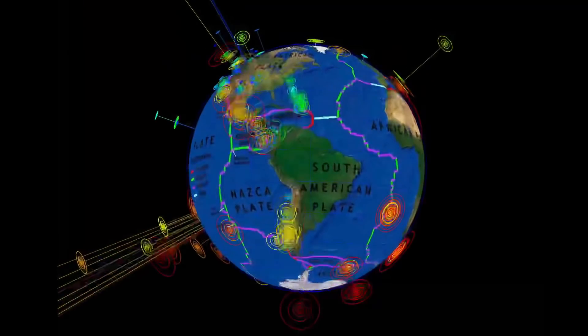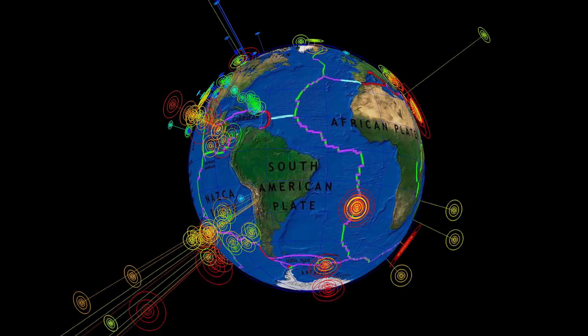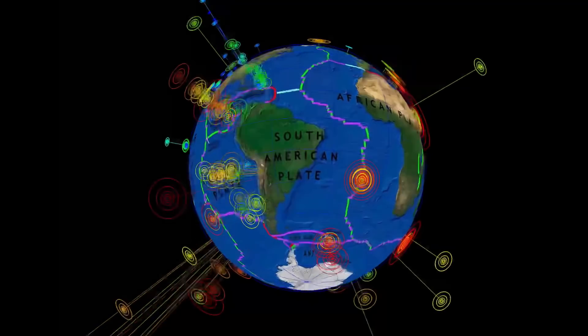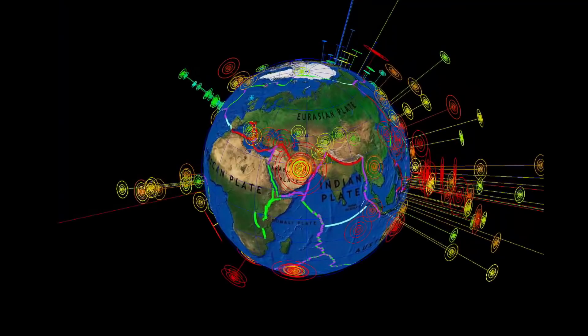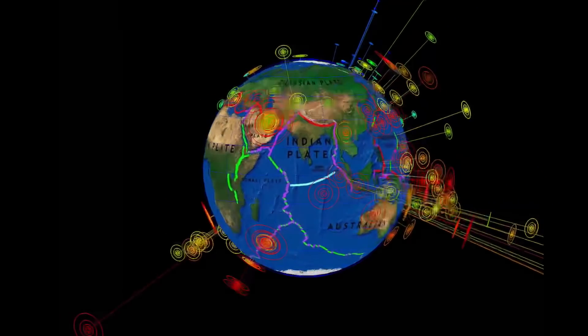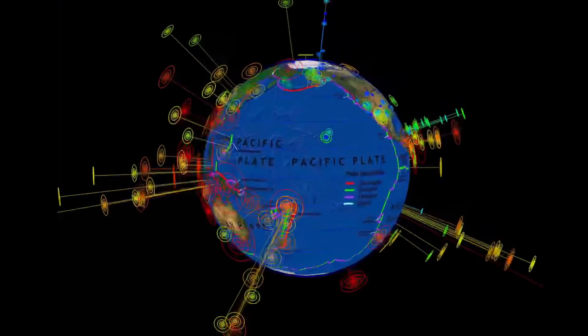Activity is expected through the North American plate this week. South America seems way too quiet in my opinion. Increased activity expected this week through the Atlantic plate and down into the South Sandwich Islands. We did have that 6.4 in Iran earlier this week, as well as movement down into the Indian Ocean. The Ring of Fire is definitely very active.